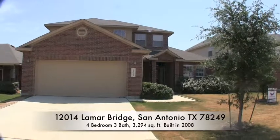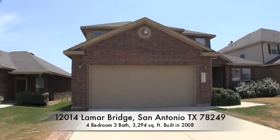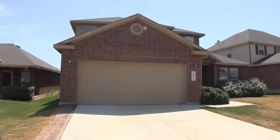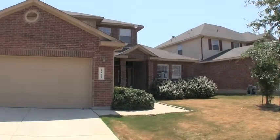We are here at 12014 Lamar Bridge. This big beautiful home is located in the hills at River Mist, and this is one of the nicest HUD homes on the list this week.